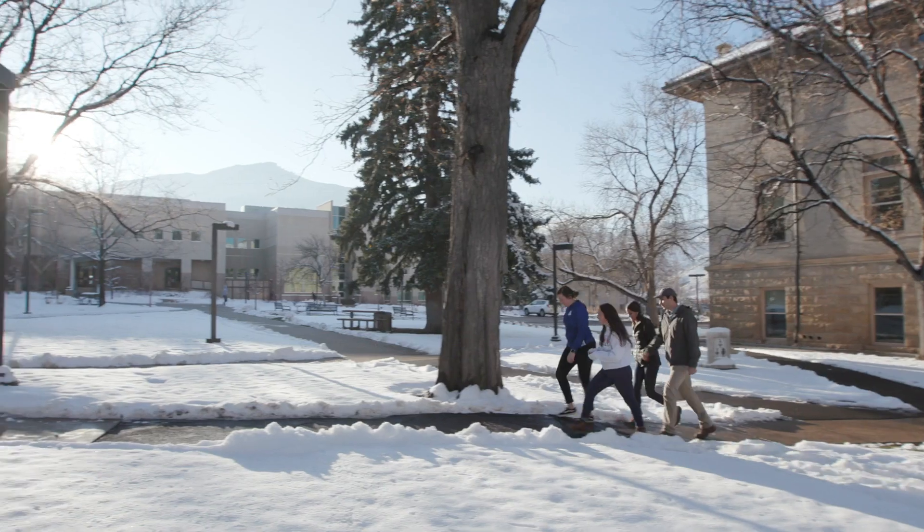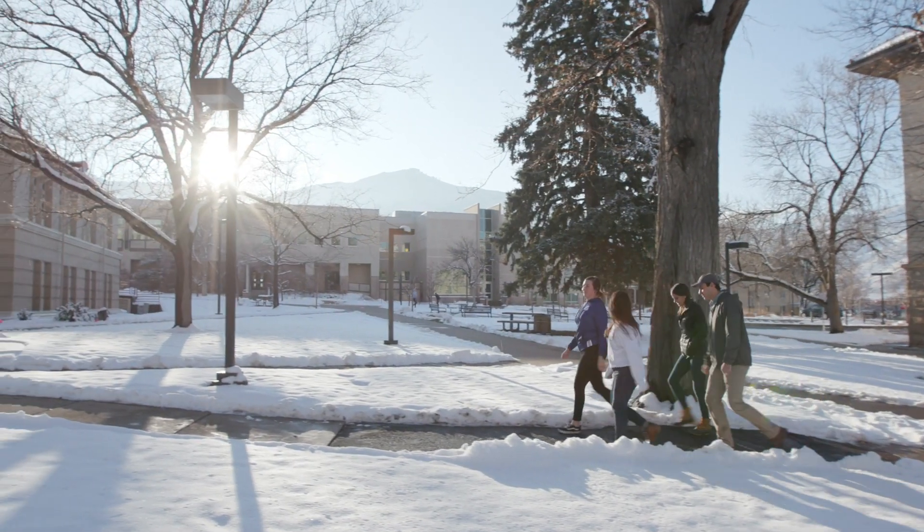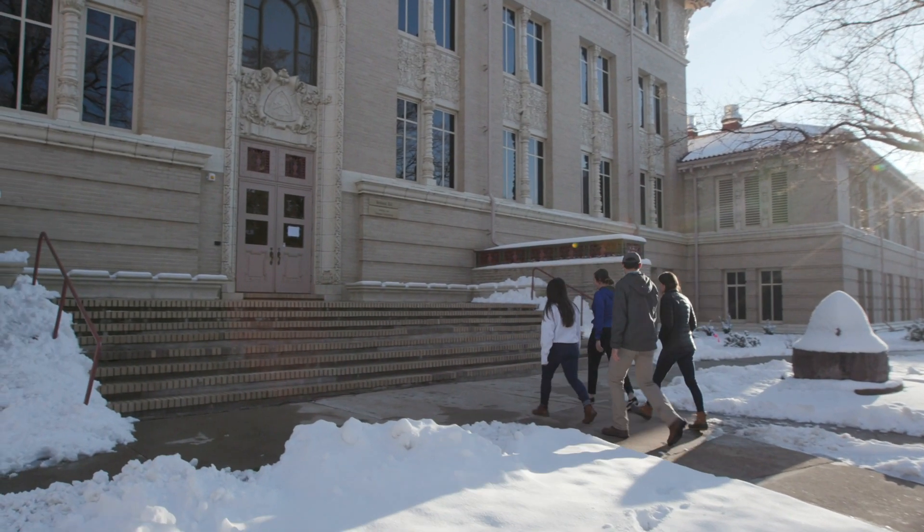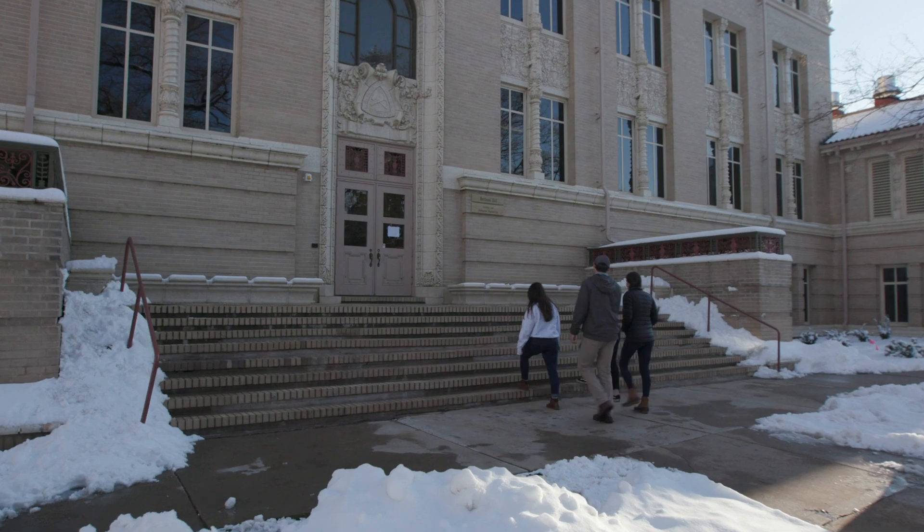My name is Reed Maxwell. I am a professor of hydrology in the Department of Geology and Geological Engineering here at the Colorado School of Mines, and I direct the Integrated Groundwater Modeling Center.